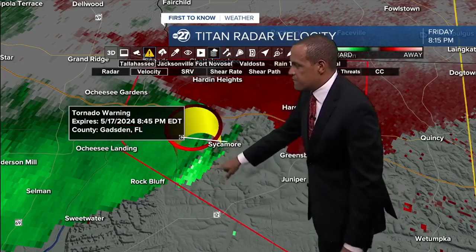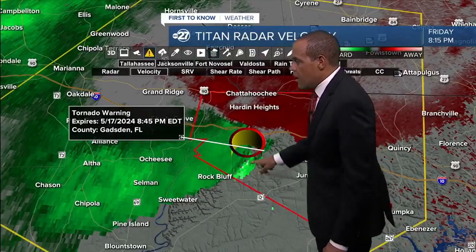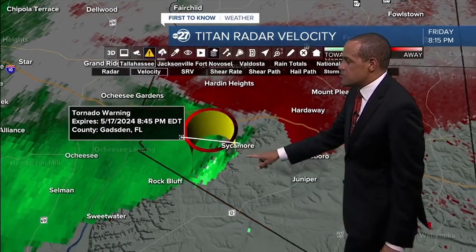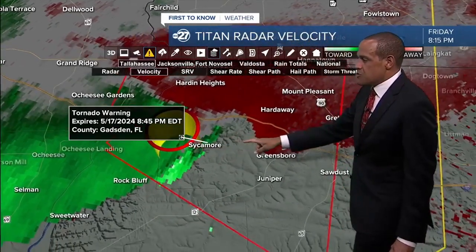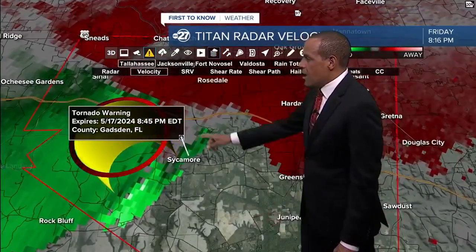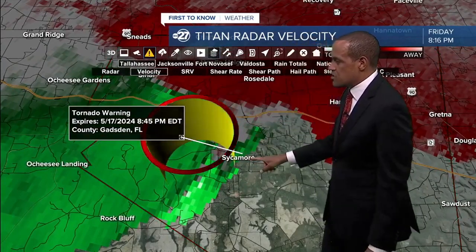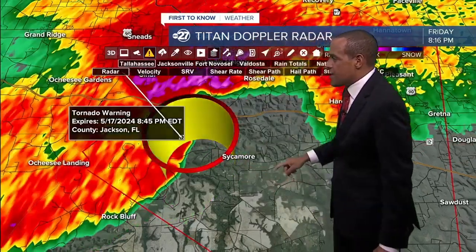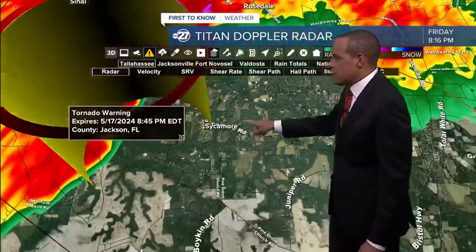That area tends to show very strong inflowing winds if verified and quality controlled. It can be a zone of particularly gustier winds corresponding with that rotation symbol close to the Sycamore neighborhood. That's a point where you may want to make sure you are sheltered appropriately if you're near Highway 12 or south of Interstate 10 in these neighborhoods, even a little ways north of I-10. If you're in the Sycamore area, you definitely need to make sure you're taking shelter.